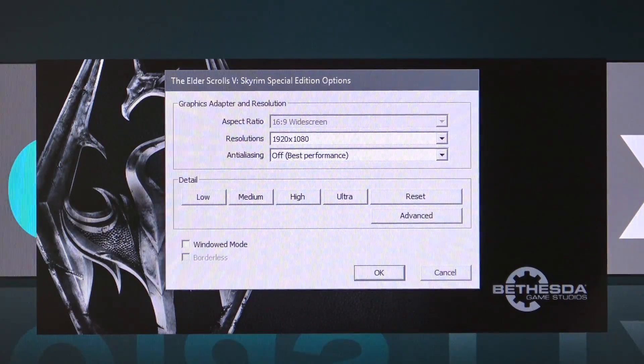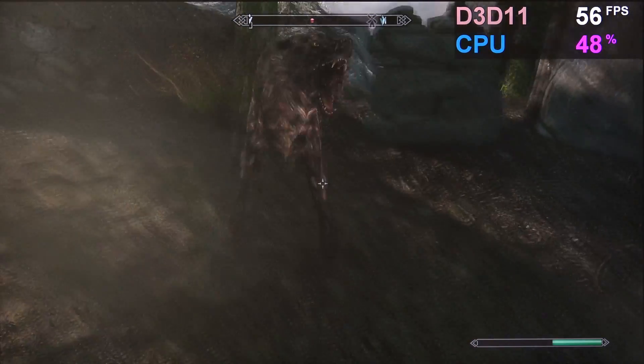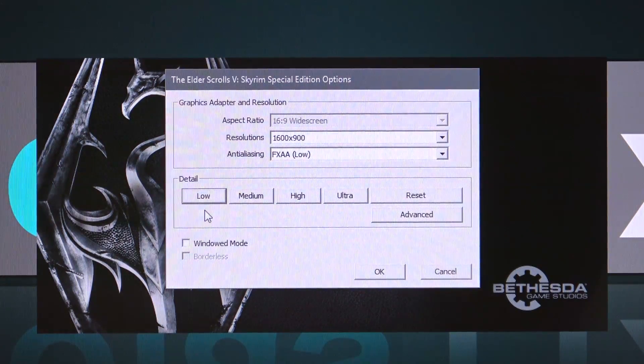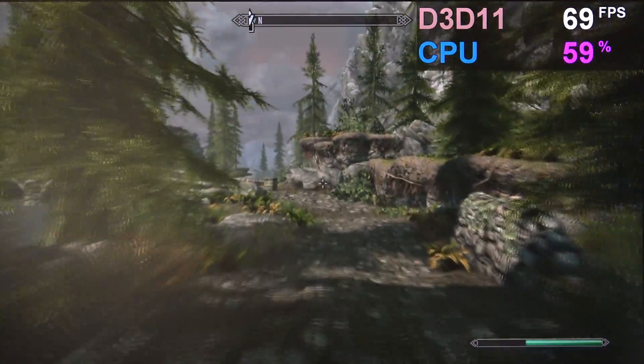In Skyrim Special Edition at 1080p, low settings, and no AA, I'm getting around 50 to 55fps, which certainly is good. Dropping to 900p low with FXAA enabled puts me at about 65 to 70fps — that's a fantastic result.